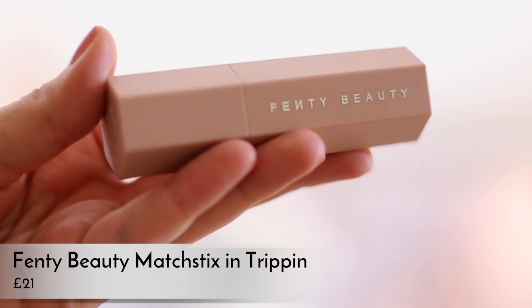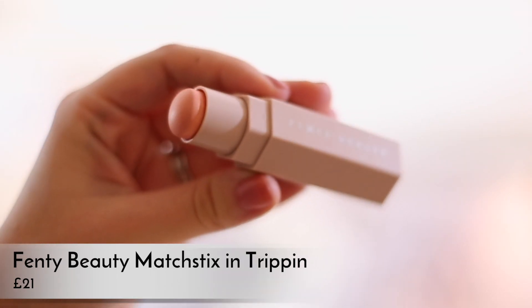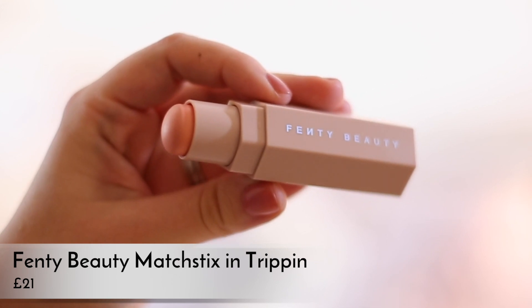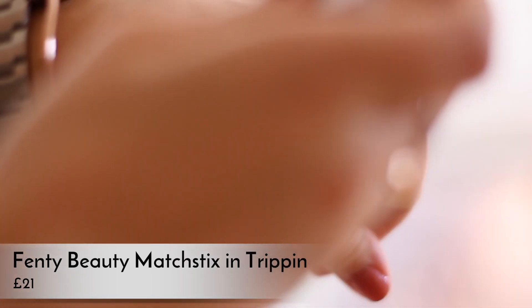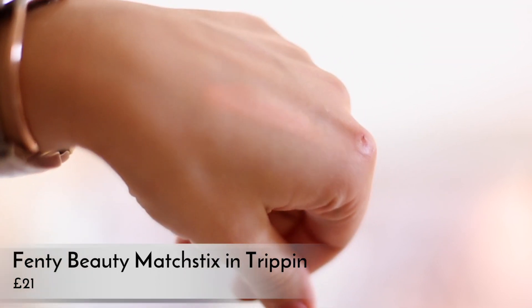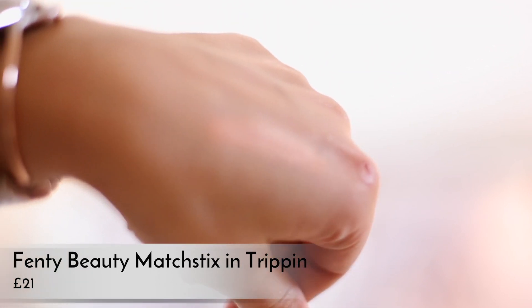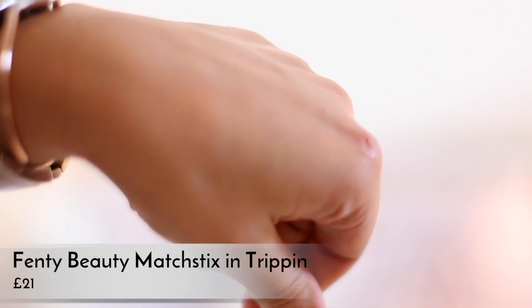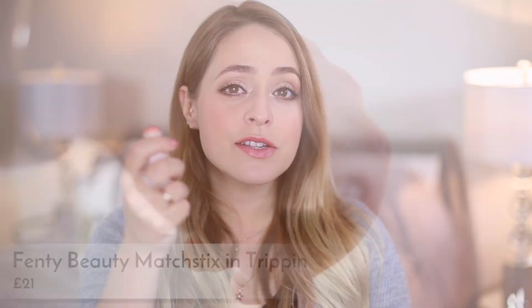It's kind of like a peachy gold metallic colour — very similar to like Nars Orgasm, that golden peach kind of vibe. I really, really love this. I've been reaching for it loads, especially because I've been doing my makeup on the go quite a lot over the past couple of weeks — either in the car or we went to stay with friends last weekend. It's just so easy to draw on and then blend with your fingers. It's not like an obvious colour but it's just really fresh and glowy.